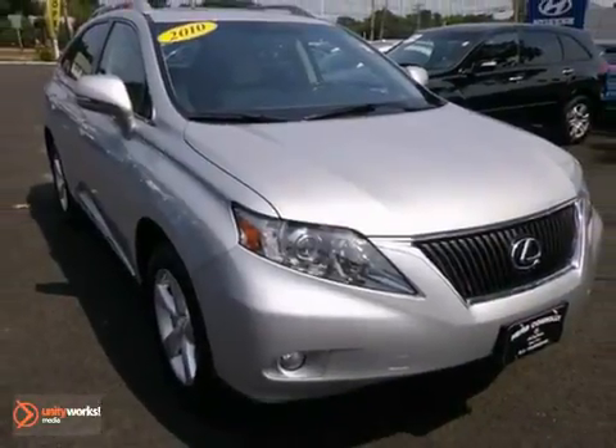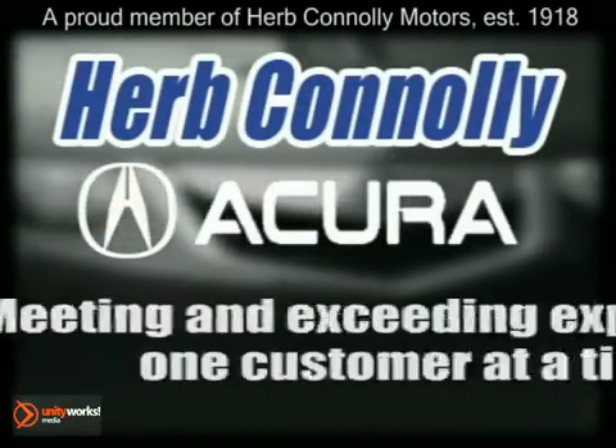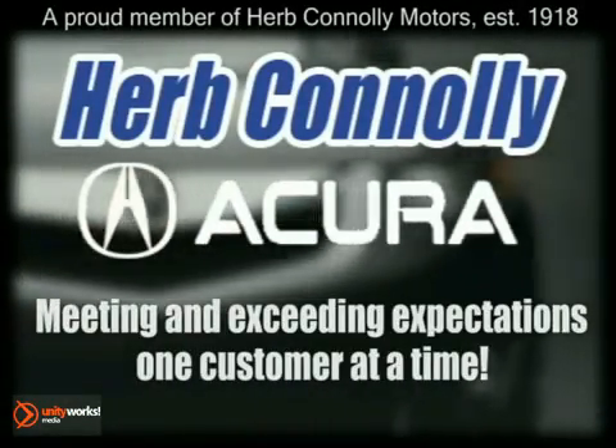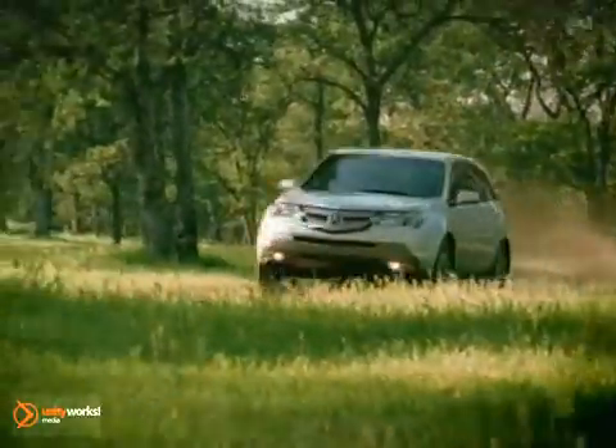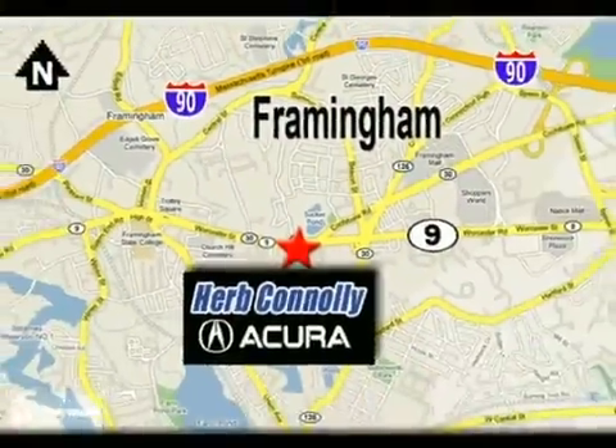Come in and take a look for yourself. Herb Connolly Acura, meeting and exceeding expectations one customer at a time. Stop in today, we're conveniently located at 500 Worcester Road Route 9 in Framingham, Massachusetts.